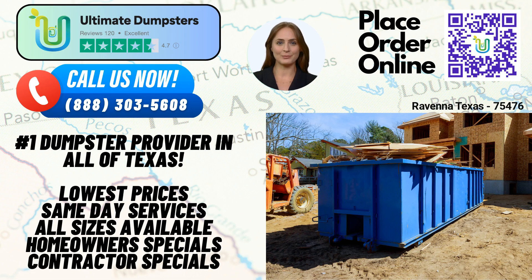Our 20-yard dumpster measures approximately 22 feet long, 8 feet wide, and 4.5 feet high. It is commonly used for home renovation waste, construction debris, and medium-sized projects. For larger projects, our 30-yard dumpster measures approximately 22 feet long, 8 feet wide, and 6 feet high. It can handle demolition debris, construction waste, and larger-scale cleanouts.